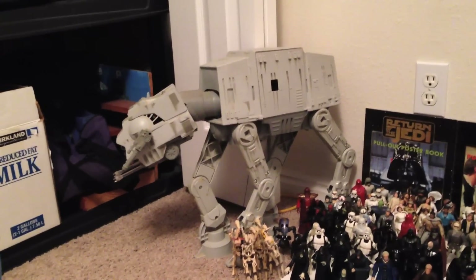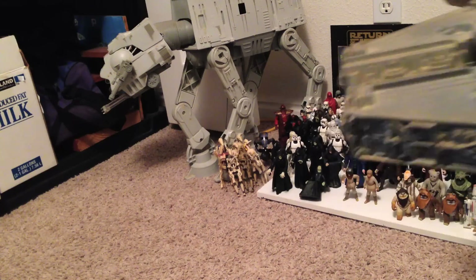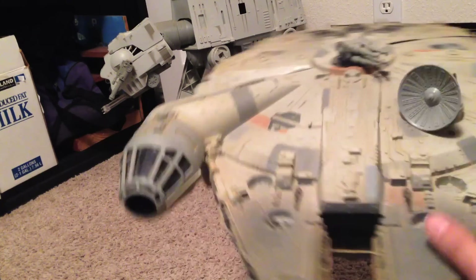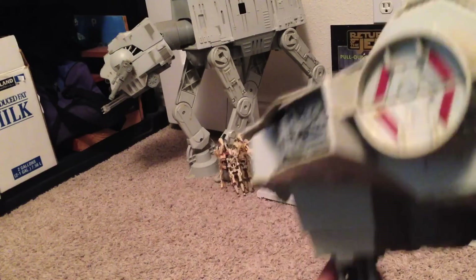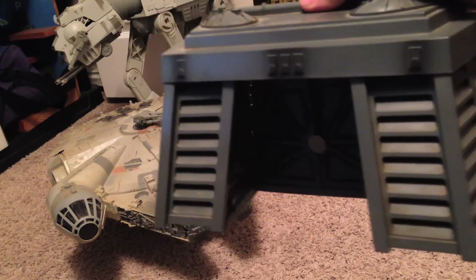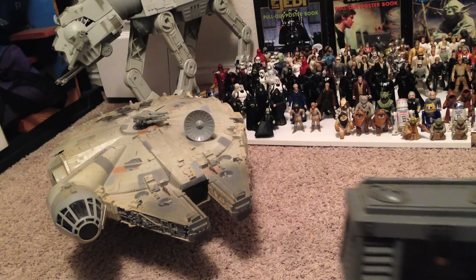So here's the first one. It is the AT-AT Walker from Empire Strikes Back. Next is the next biggest — this is the Millennium Falcon ship. Next up, here's the Endor Moonbase from Return of the Jedi. Not really a ship, but it's something.